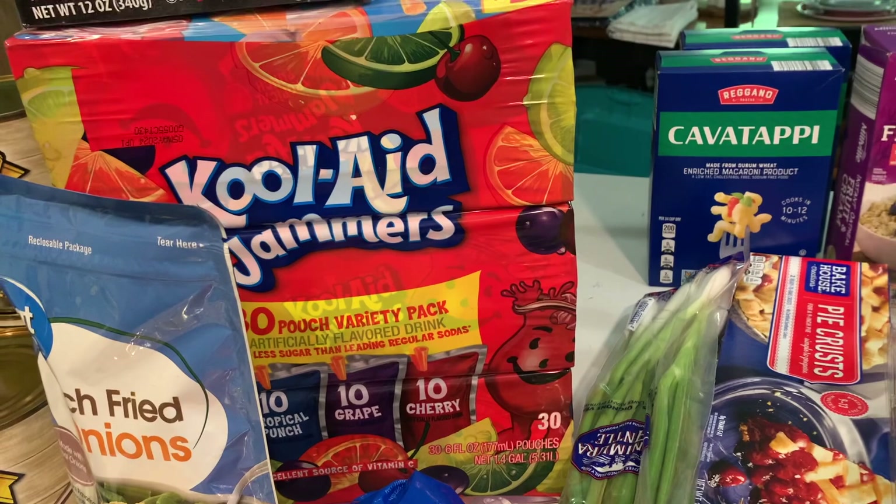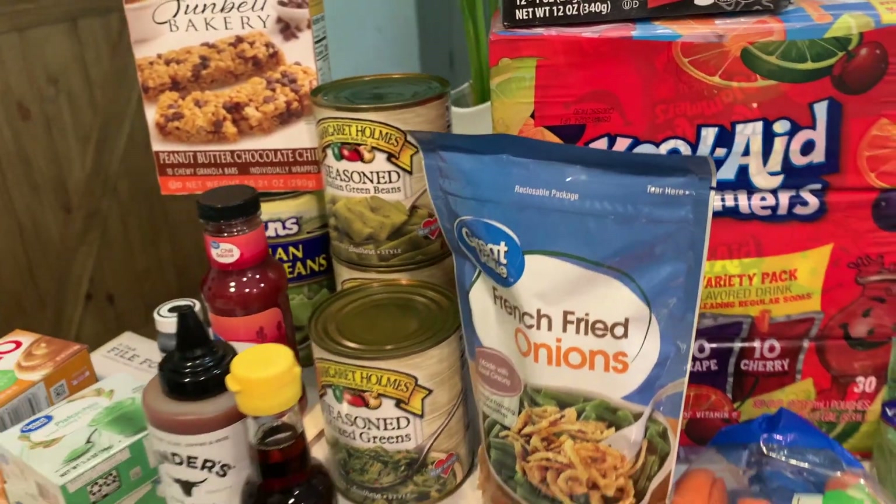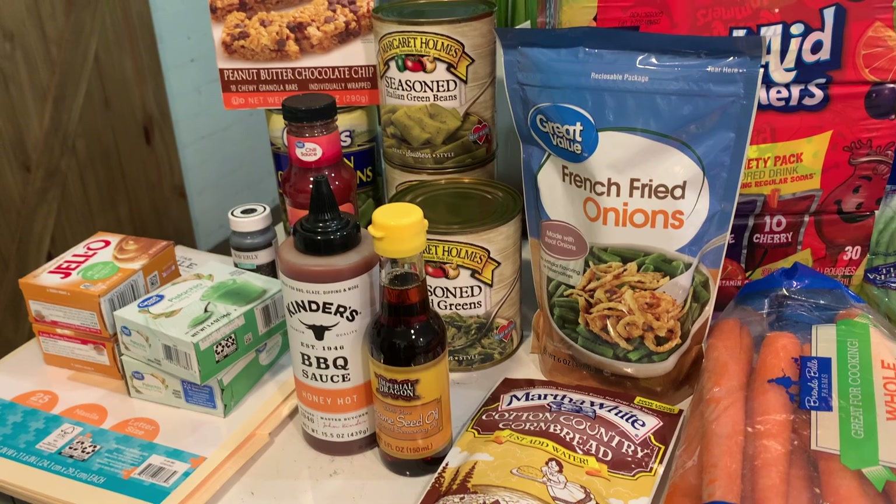That is it from Walmart — just a handful of things that I needed there that I knew I couldn't get at Aldi.